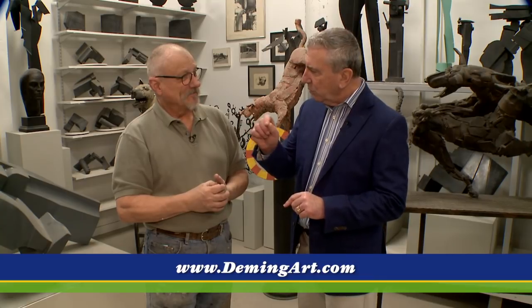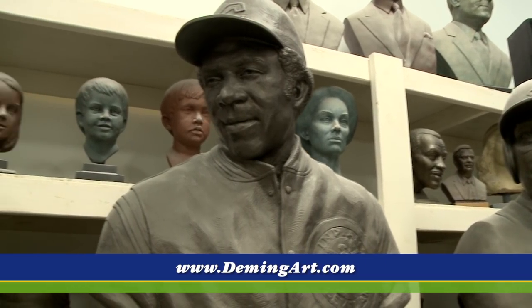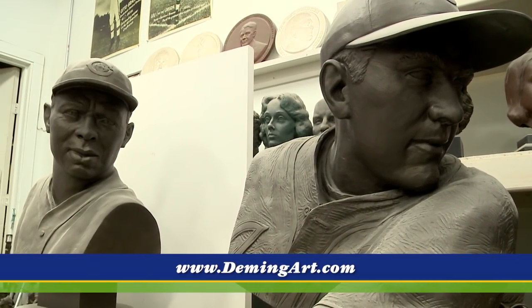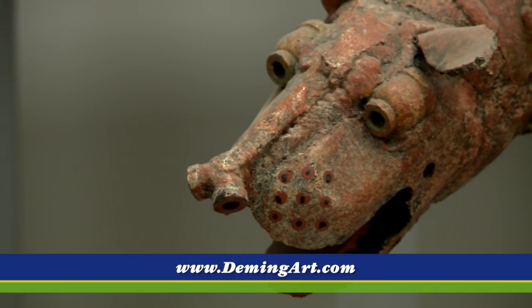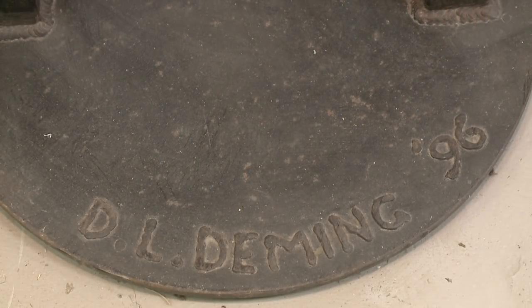It's David Deming. And where do you sign your work? It depends on the particular piece. Sometimes I hate touching the piece with a signature — like it'll mess it up. So sometimes I try to hide it. Other times it's right there, and some of them I weld it right on the base of the piece. Let me shake that talented hand. Now that is a strong hand. When you see this stuff, man, you know why.